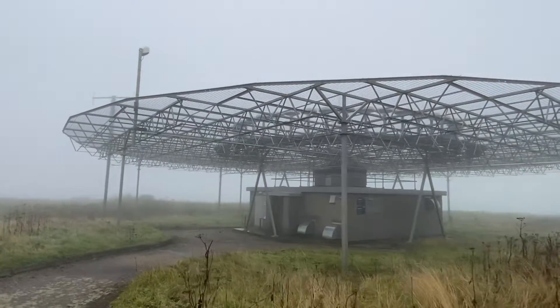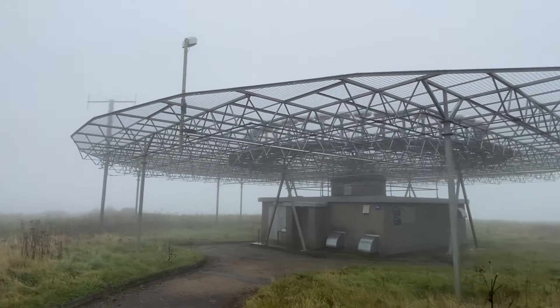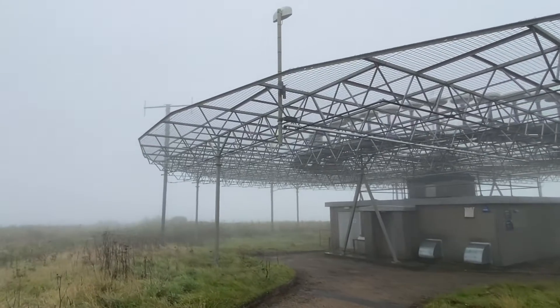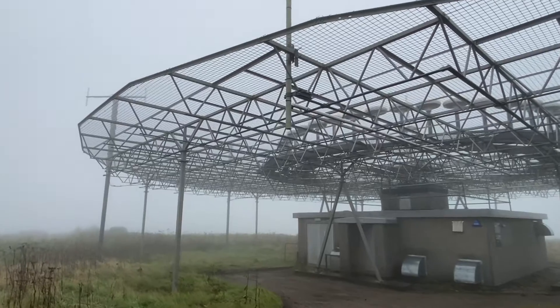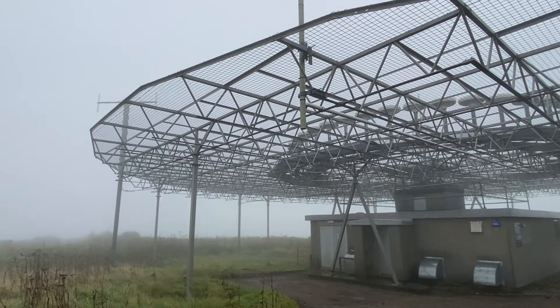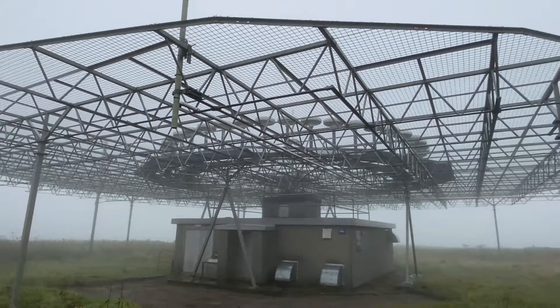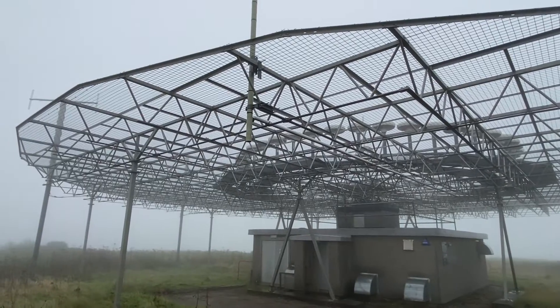So one unusual thing: around the circumference here you can just see these vertical antennae with a kind of perpendicular cross structure on the top. I've learnt this week that these are communications antennae, and there's a couple of them scattered around the edge of the structure here.